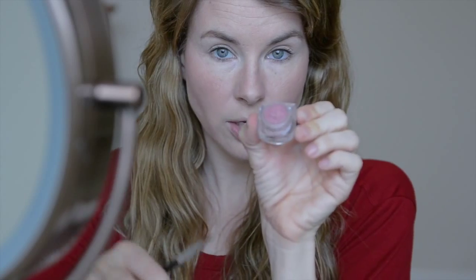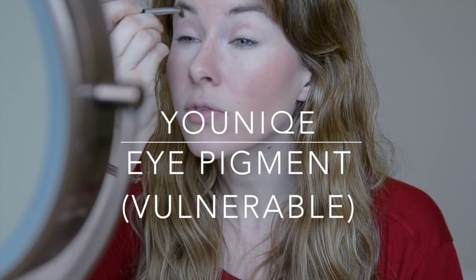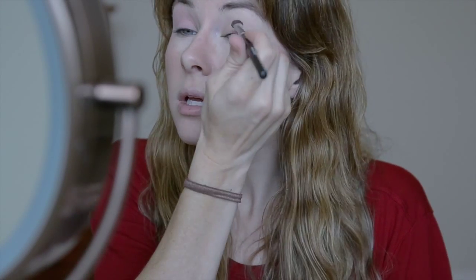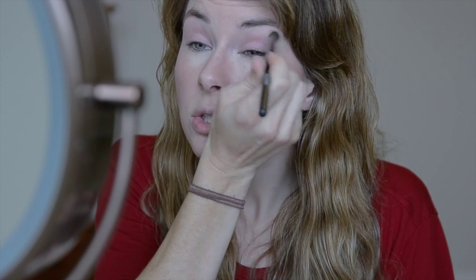Now I'm going to do my eyeshadow using Vulnerable. I love this shade of pink — it's a very neutral, light shade of pink, not too bright. I'm going to dust that all over my lid. I'm going to use my deluxe brush for that. This is a very mauve-y pink, so it's not super pink — it's not going to clash with the slight peachy-orange tone of that blush. I'm going to go all the way up to my eyebrow and smooth that out.